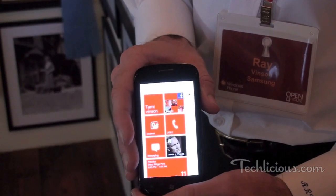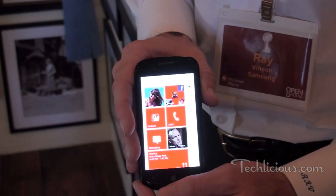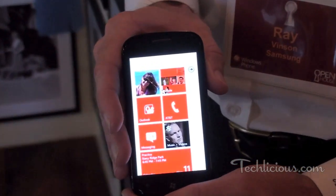We're here with Ray Vinson, he's a Senior Manager of Enterprise Mobility from Samsung Electronics, and he's going to take us through what the unique selling proposition is for the Samsung Focus.